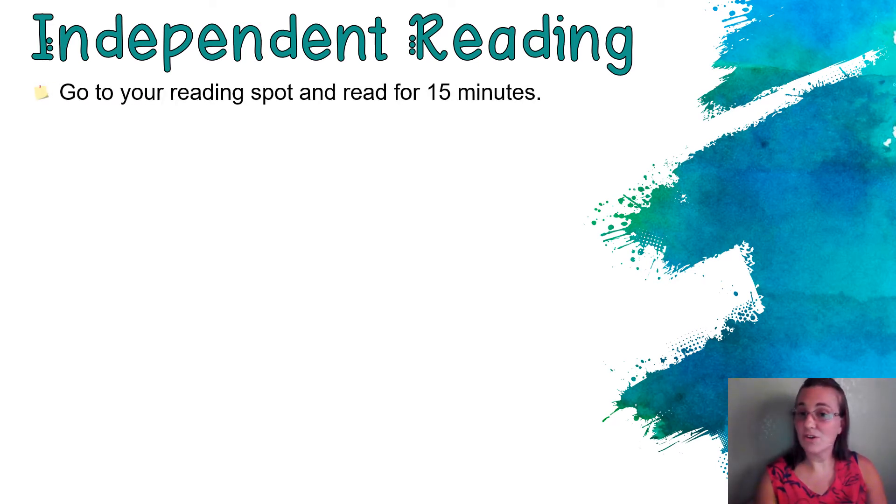Now it's time to move into your independent reading. Here's your job for today. First, go to that reading spot. Today, your goal is 15 minutes. I know you can do it. You started with 10, yesterday you did 12, and today it's a whole 15 minutes. Keep those reading muscles strong, my friends, and stay nice and focused.